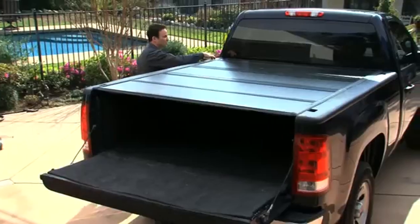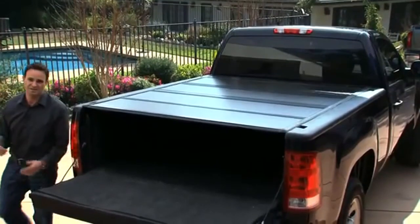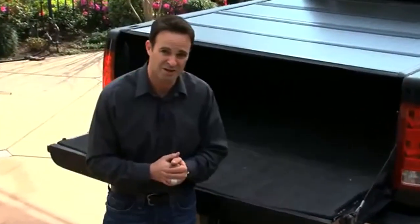What that means is that you've got full access to stake hole pockets. These stake hole pockets are able to accommodate tie downs, bed rails, and all different sorts of racks.